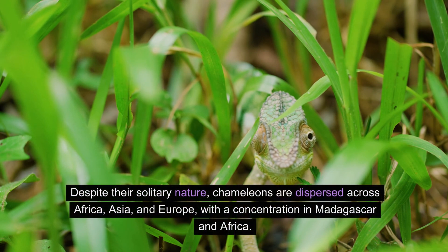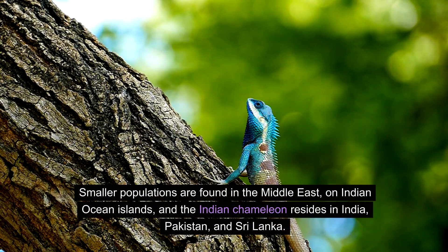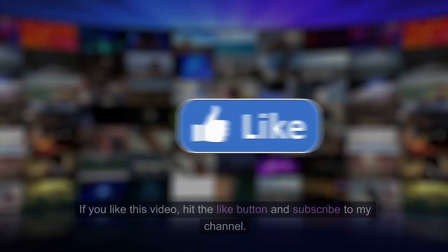Despite their solitary nature, chameleons are dispersed across Africa, Asia, and Europe, with a concentration in Madagascar and Africa. Smaller populations are found in the Middle East, on Indian Ocean islands, and the Indian chameleon resides in India, Pakistan, and Sri Lanka.